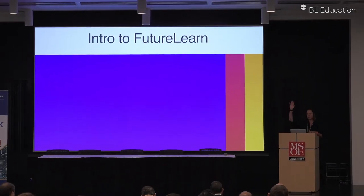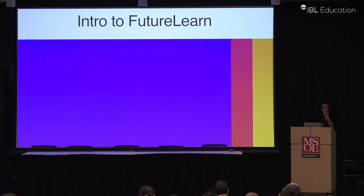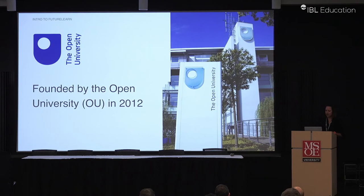Raise your hand if you have heard of FutureLearn. Good, that's great. So FutureLearn — I'll just talk a little bit about it.